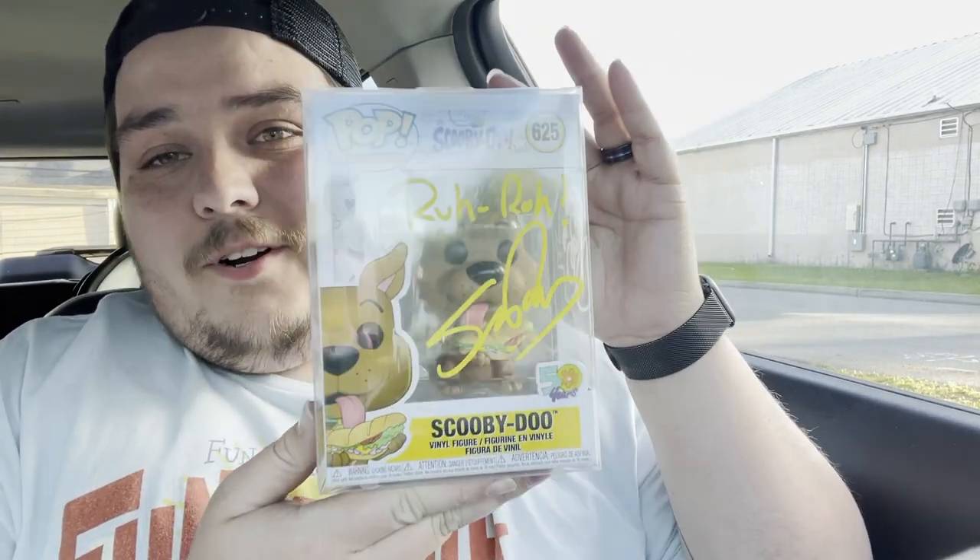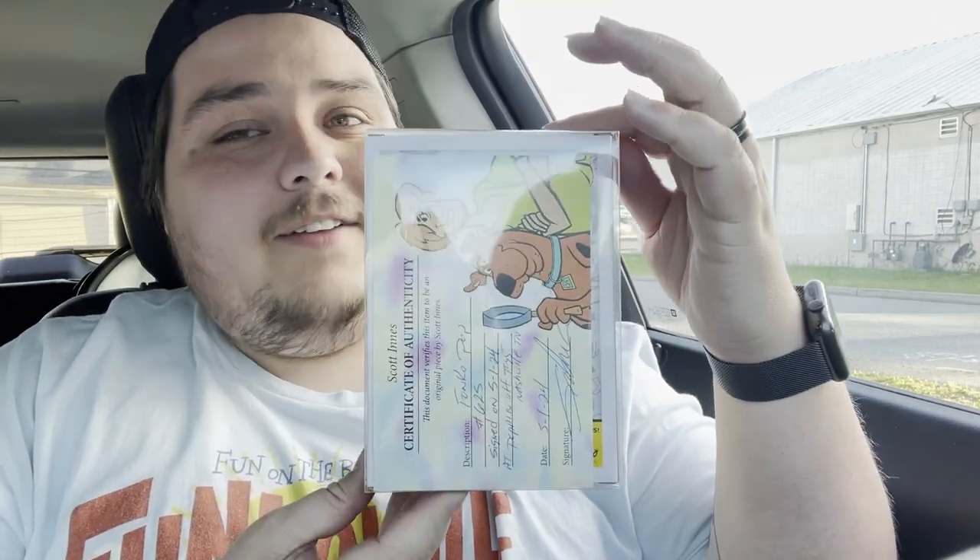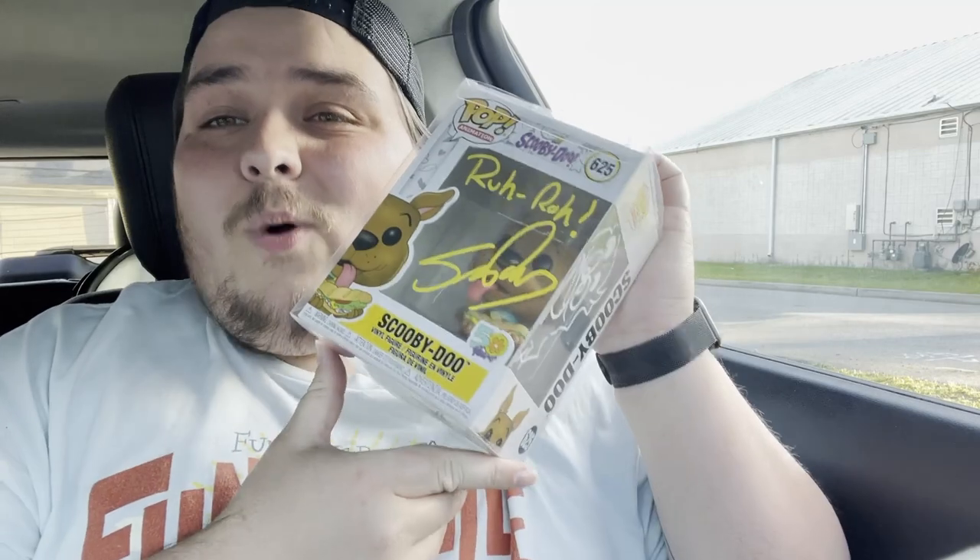We are back in the car. Hope you enjoyed the view of the store — I only showed off the grail wall and some of the mid-range pops. But we did show off everything that Scott Enos had for sale. We got our Scooby-Doo signed, and he even did a little doodle on the side. We also got a certificate of authenticity. We'll take a better look at this once we get back to the studio.